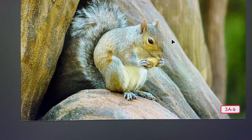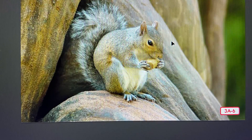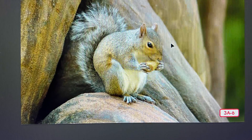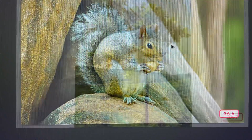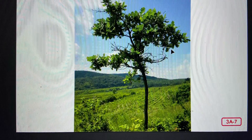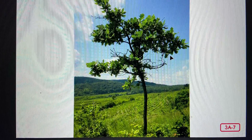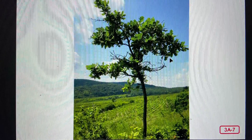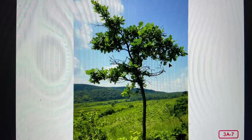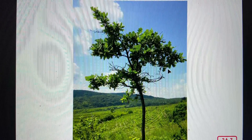Once the seed sprouts, it will quickly grow into a seedling, but the young tree will grow only a foot or two in its first year. After a few years, the oak will grow to a height of ten or more feet, but it is still considered a young tree or sapling. This tree will still be called a sapling for several years to come.